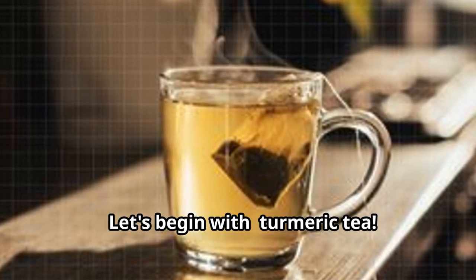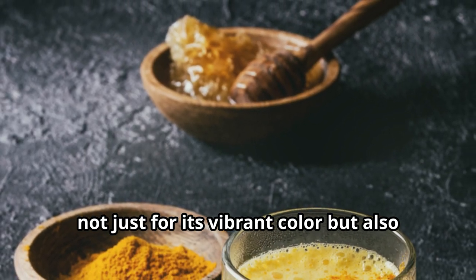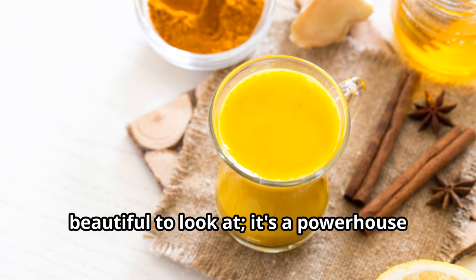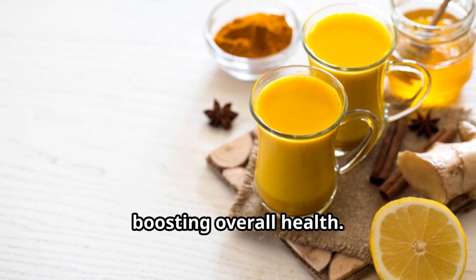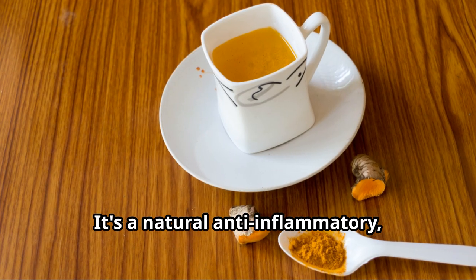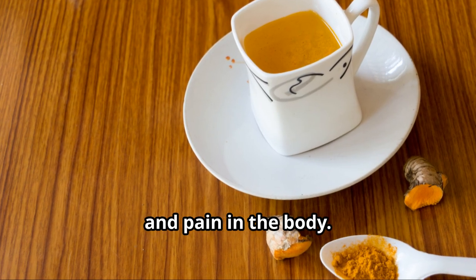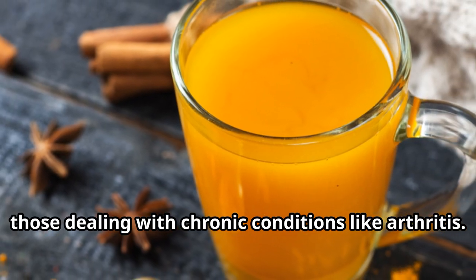Let's begin with turmeric tea. This remedy has been cherished for centuries, not just for its vibrant color but also for its many health benefits. This vibrant yellow drink is a powerhouse when it comes to fighting inflammation and boosting overall health. It's a natural anti-inflammatory, which means it can help reduce swelling and pain in the body — making it an excellent choice for those dealing with chronic conditions like arthritis.